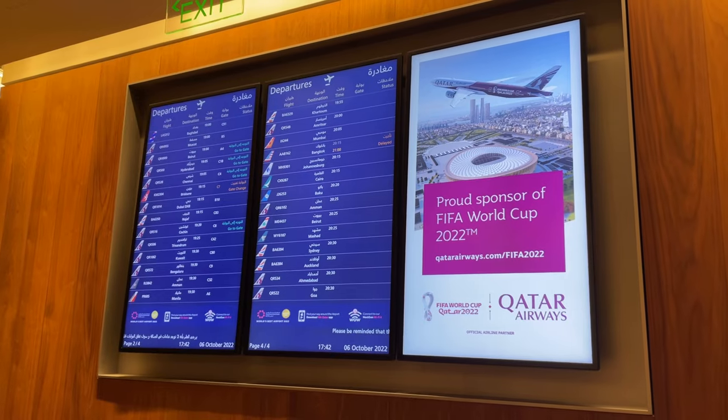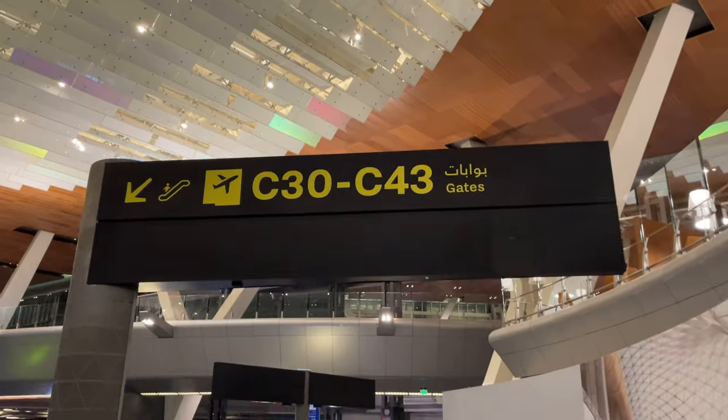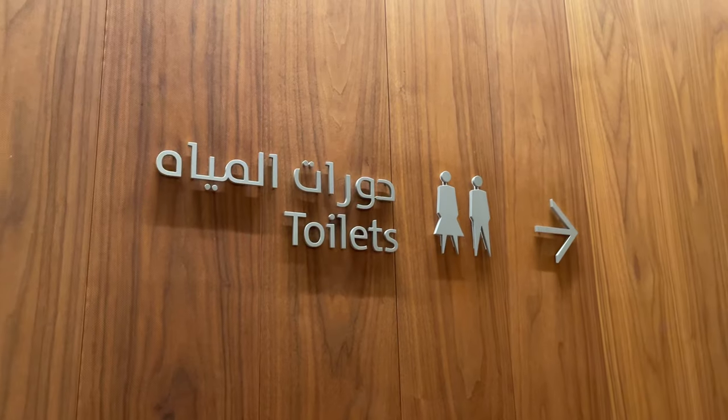There are also back lockers, a TV area where you can see the status of the flights, toilets, baby changing facilities, and also a nursing room.